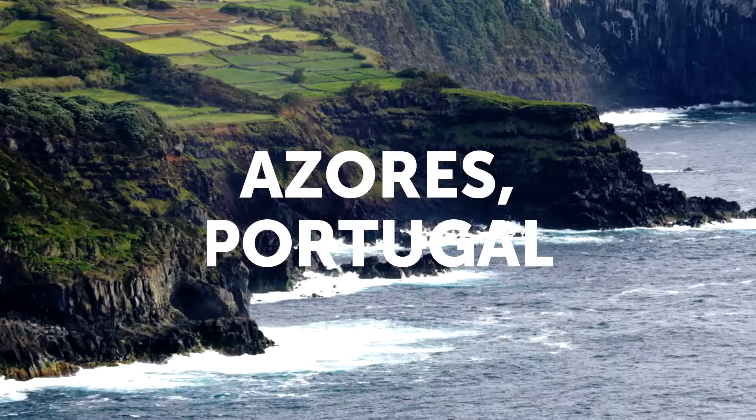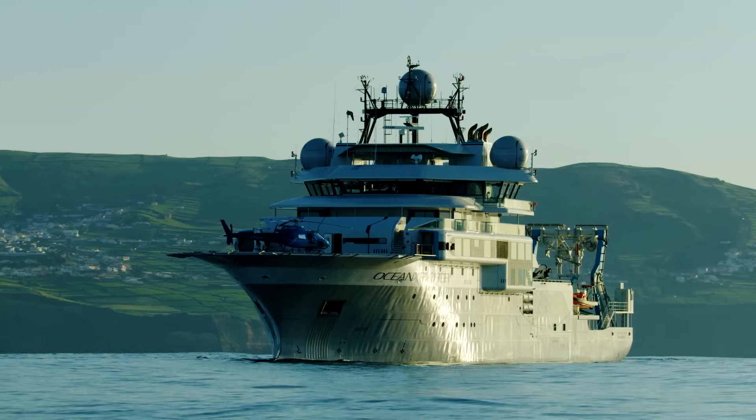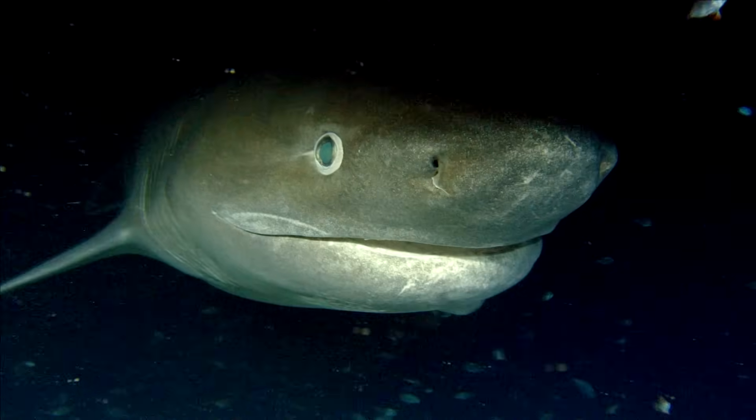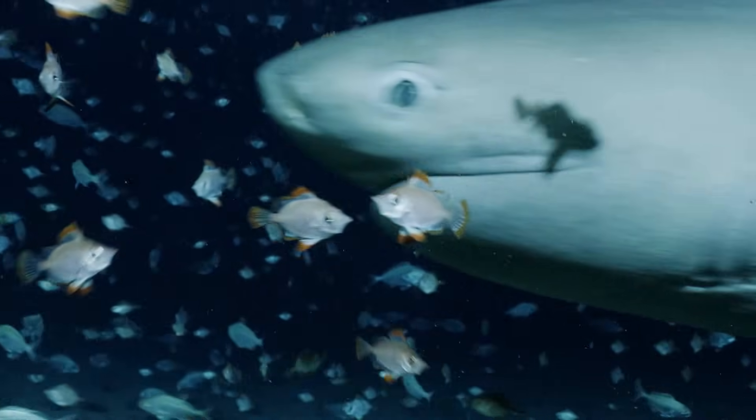The OceanX team of specialists went to the Azores for National Geographic's Ocean Explorer Series to study a deep-sea giant, the six-gill shark. We were curious about the elusive shark's nocturnal hunting patterns and secrets.